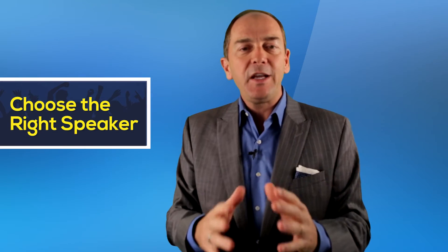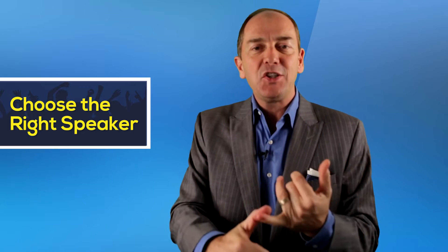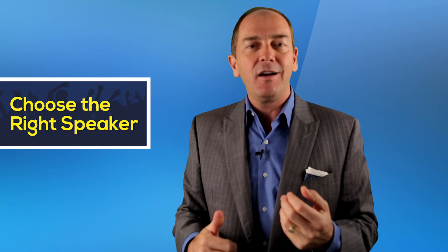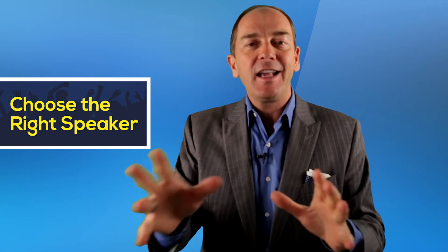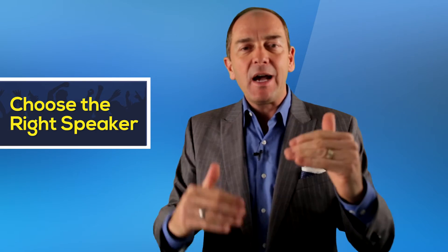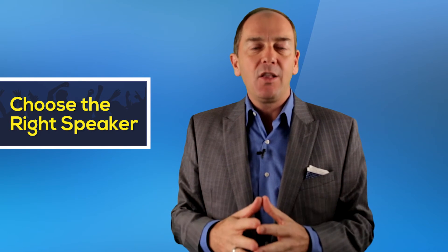Bringing in the right speaker in the morning of day one to kick things off, set the tone, get people excited about being there, and get really clear on why they want to be there — that can change the energy for the next two or three days. Think about how you can cut down your agenda, and make the breaks a little bit longer.